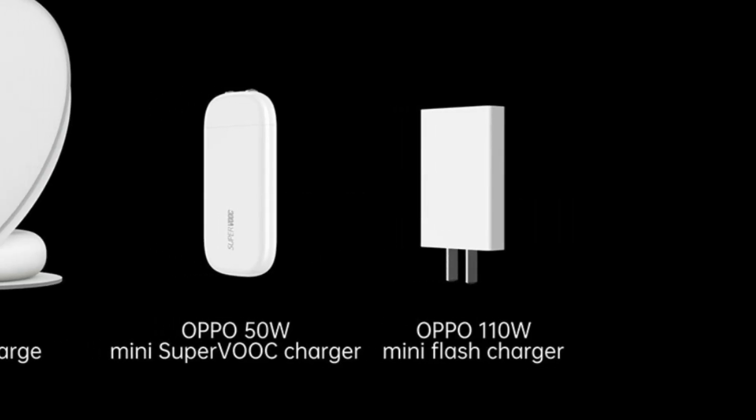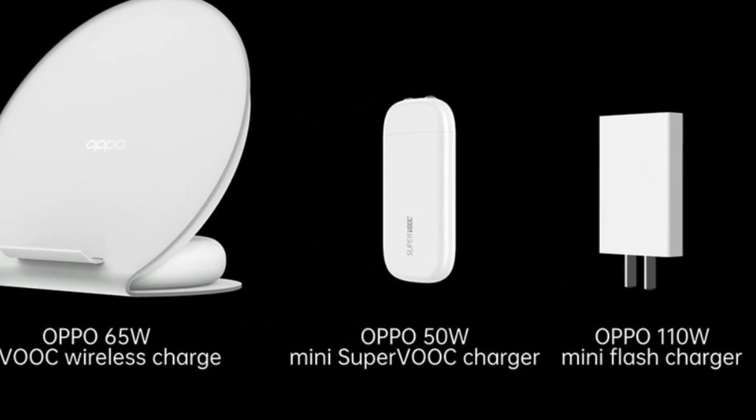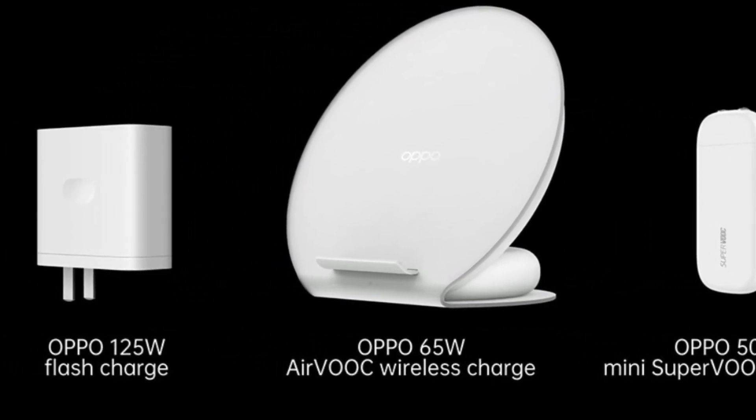Oppo has made some crazy new announcements with their fast charging tech that we need to talk about. They have released 4 new types of fast charging adapters, starting from the 110 watt mini flash charger, the 50 watt mini Superbook charger, their wireless 65 watt Airbook charger, and the absolutely insane 125 watt fast charger.